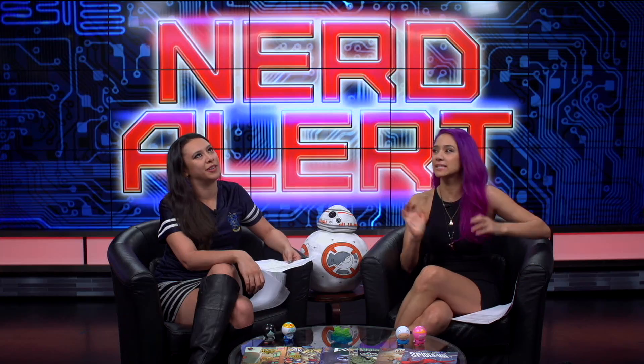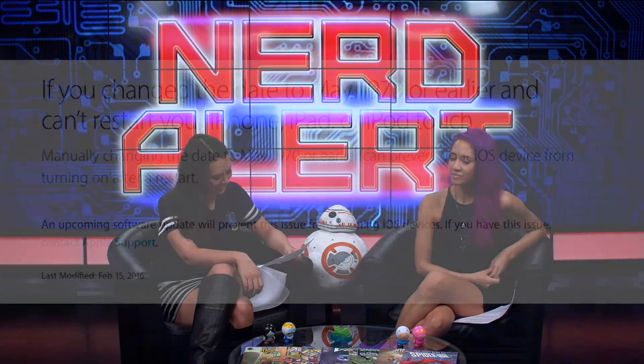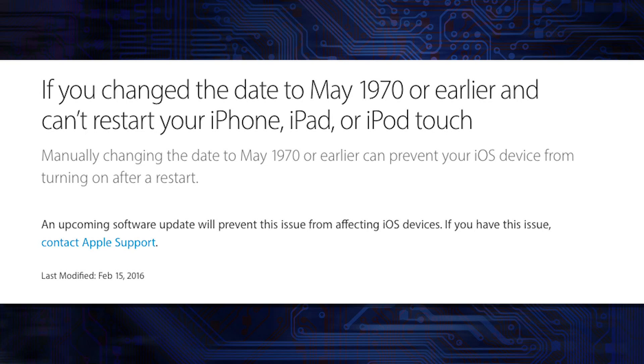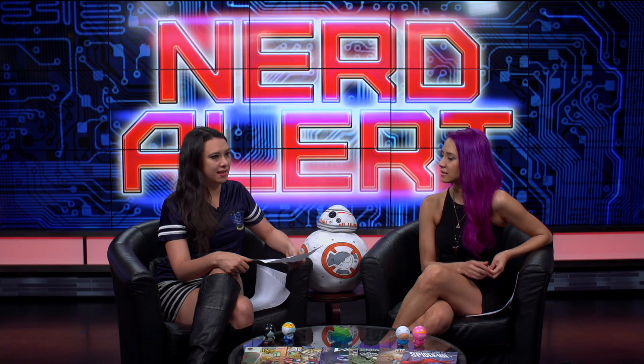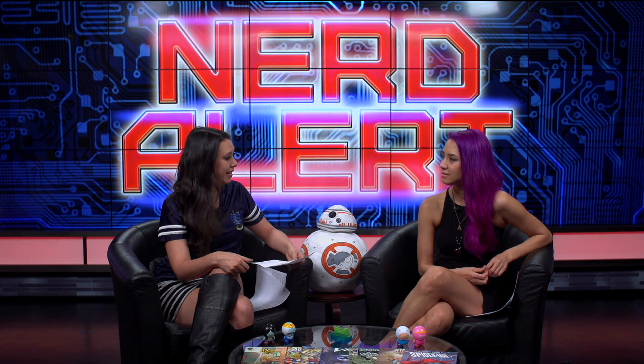There's definitely a part of me that wants to try it, but I won't because I don't want to deal with that. I would hope that they come out with some kind of fix in the future. Like I said, this is code that's in a lot of phones and a lot of devices. I'm curious how they fix it once your phone is broken.